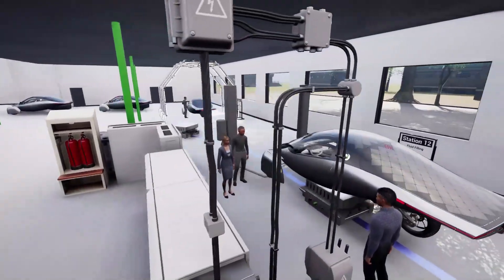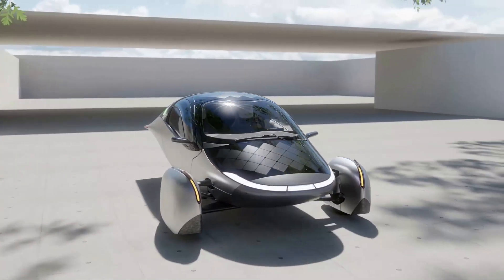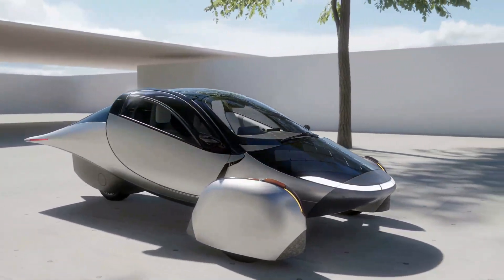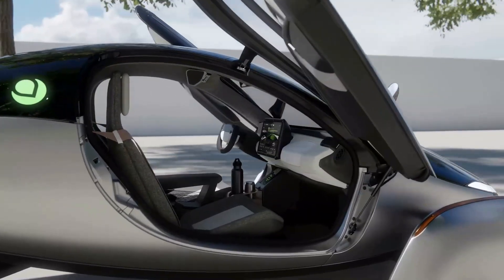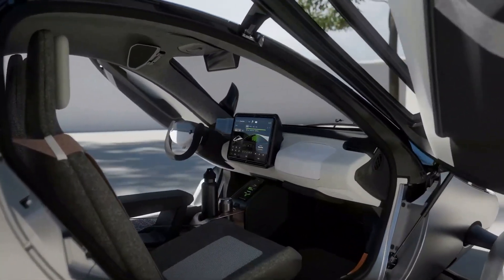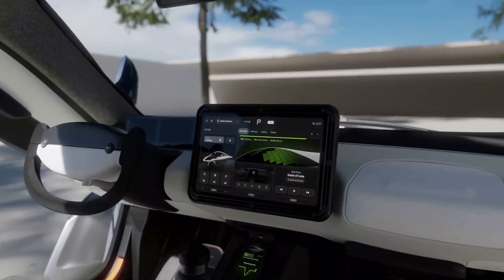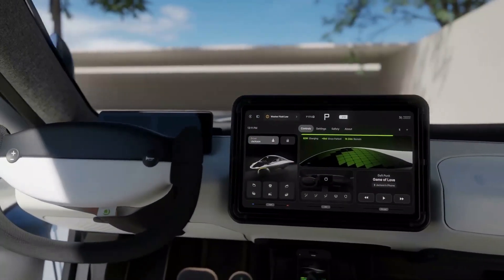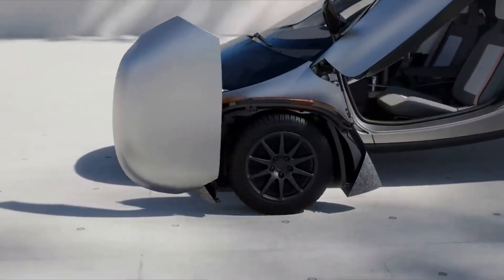Now let's talk about the production and delivery timeline. Chris stated their objective is to finish the first of many production-intent cars within the next few months. Their high-volume production plan is dependent upon acquiring an additional boost of funding. Their plan is to finish the first PI builds over the next few months and begin delivery by the end of 2024, contingent upon receiving the additional capital.